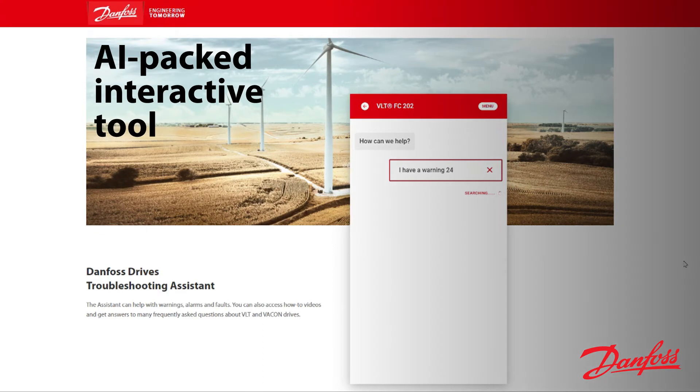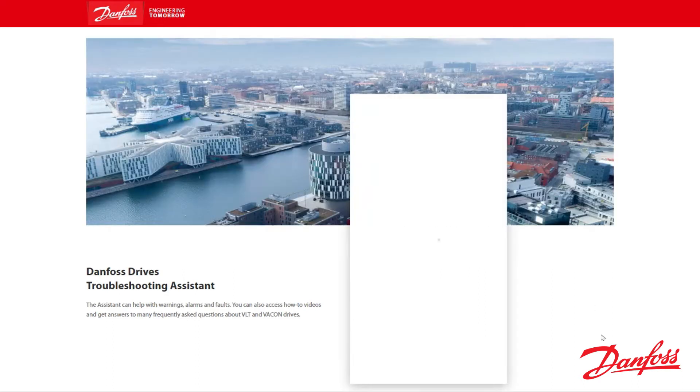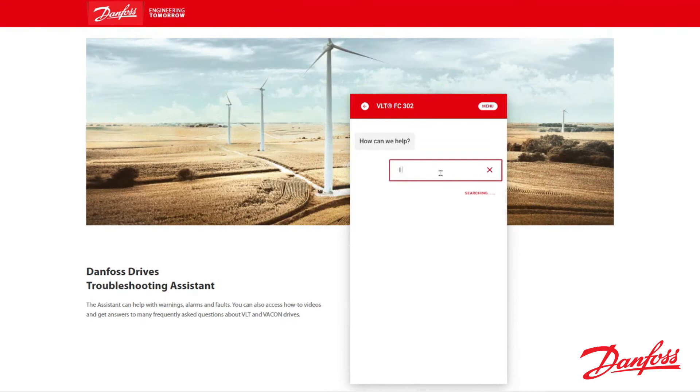The Chatbot is an AI-packed interactive tool that allows you to search for issues and narrow down possible solutions by simply describing the drive problem. The advanced semantic search in the bot interprets intent and will guide you through the right content, eliminating or greatly minimizing the need to go through manuals and service articles.